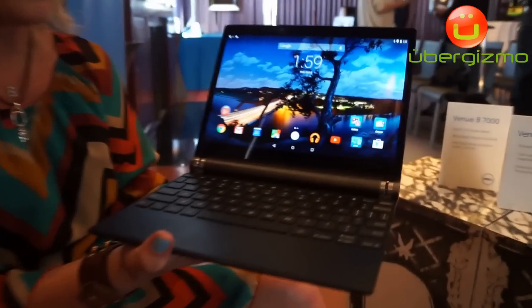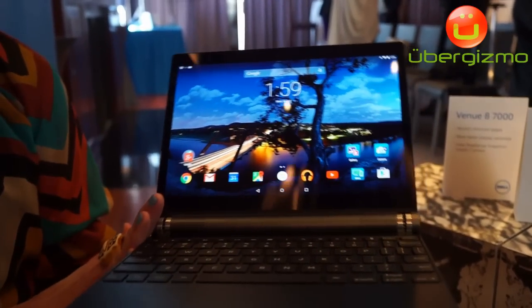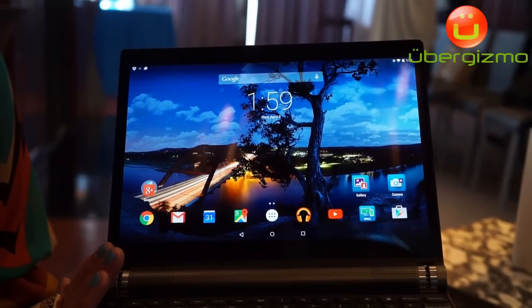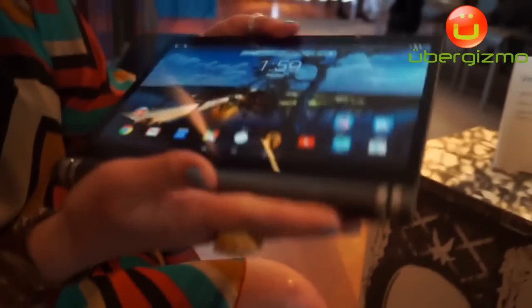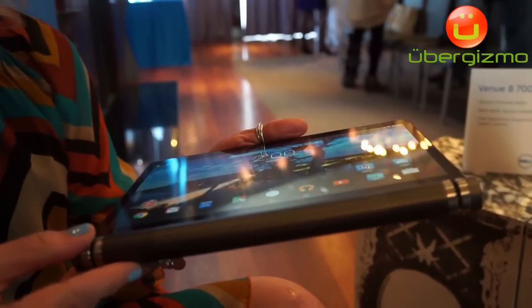This is the Dell Venue 10-7000. This tablet is launching with a 10.5-inch OLED screen at 2560 by 1600 resolution. This design brings to market a unique form factor with hinge-based technology.